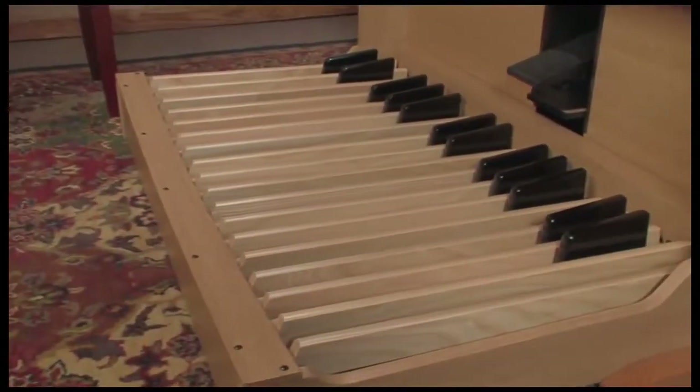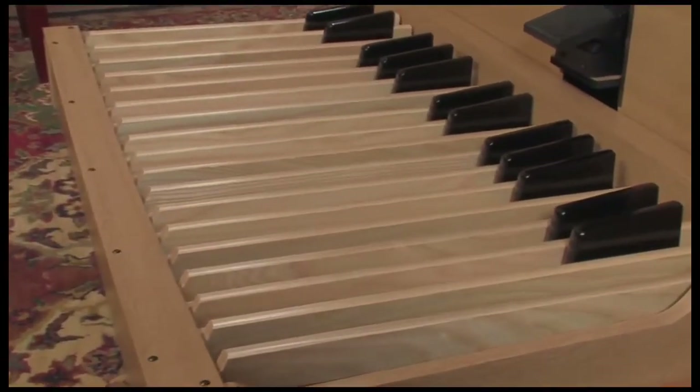Did you know that Johann Sebastian Bach only had 25 notes on his pedal board in Arnstadt? This new instrument has a full 30-note pedal board. I'd like to show you the attack and release controls — not just the mechanical feel. Listen: a couple of demonstrations using the Stilgedakt and the Cromhorn.